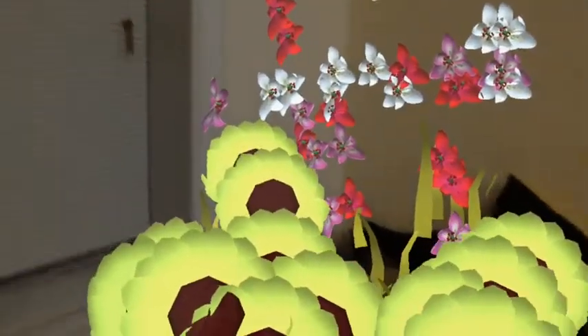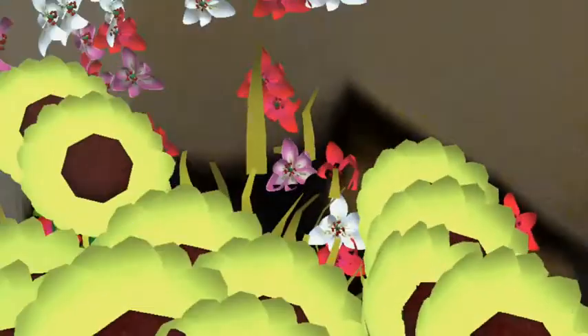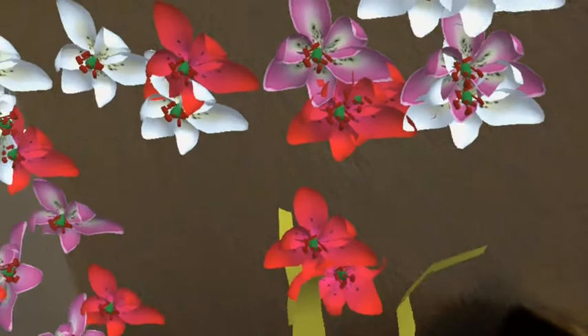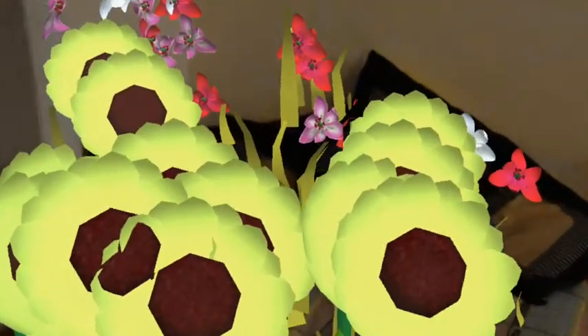Take a look at these lilies — the HoloLens is pretty good at sticking things in place. What about the ceiling?